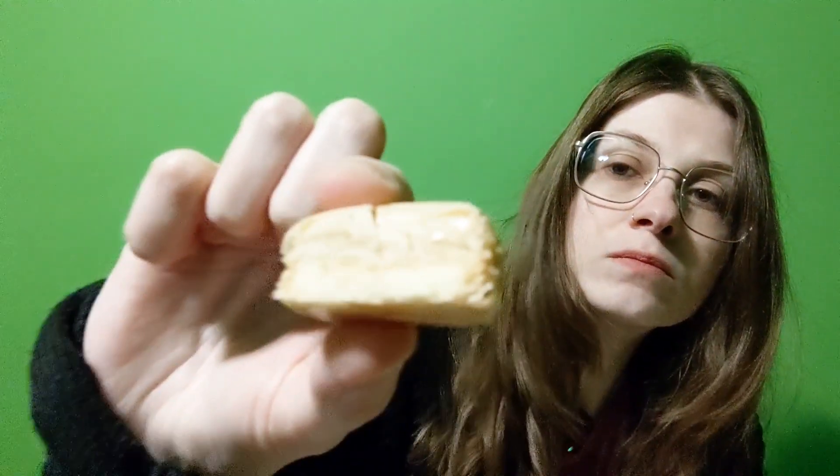The next one I'm going to try is the white chocolate. It's a little bit sweet but not as sweet as white chocolate usually is.